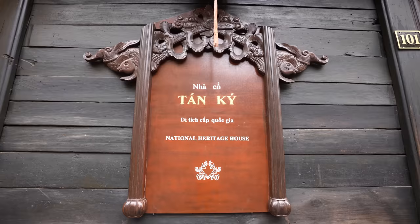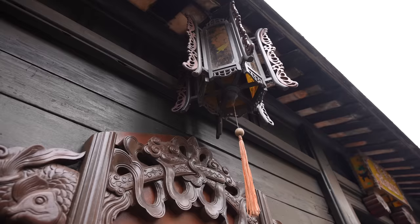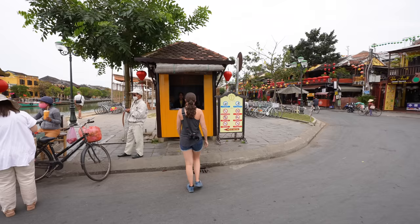You can experience much of ancient town by just walking around, but there is one spot we do want to go inside: the Old House of Tan Ki. This was built in the 1700s by a Vietnamese-Chinese merchant and has been in the family for seven generations. Apparently you need a Hoi An Old Town ticket to go into the house, and we found out you also need the ticket to even be walking around the old town, so we're going to find a ticket booth so we can legally be here.